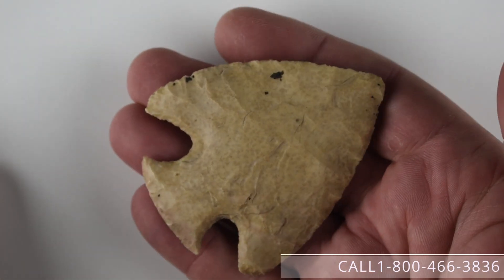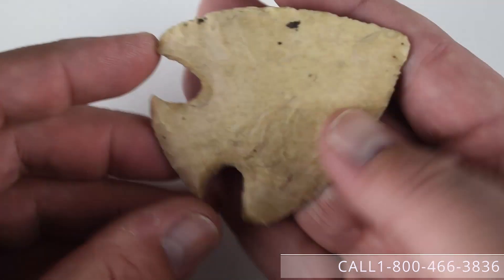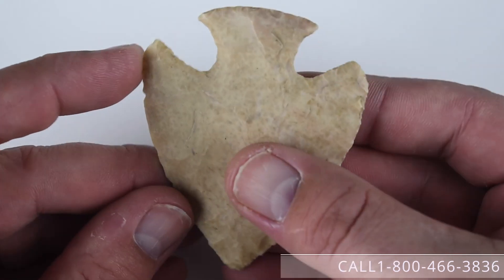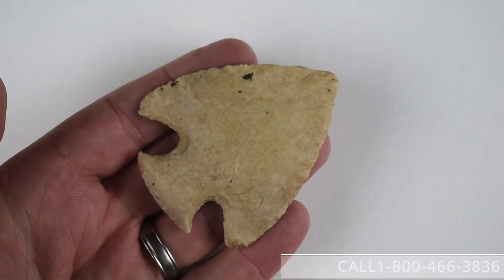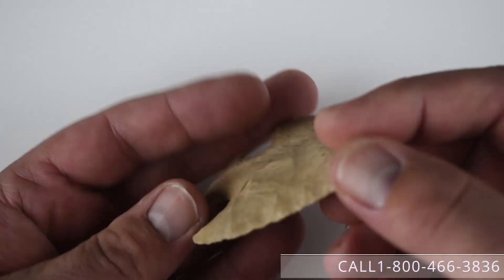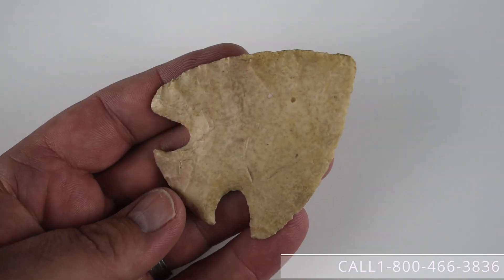Number ten is just a fantastic Snyder's Point from McLean County, Illinois — ex-William Cox or Bill Cox collection. Just beautiful textbook notches on this piece. Certainly a centerpiece in any Snyder's frame with this classic appearance. This piece is available for $1,850.